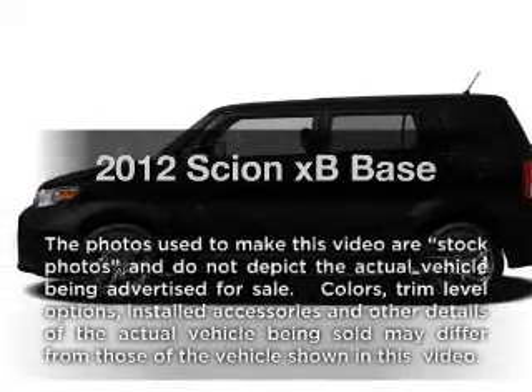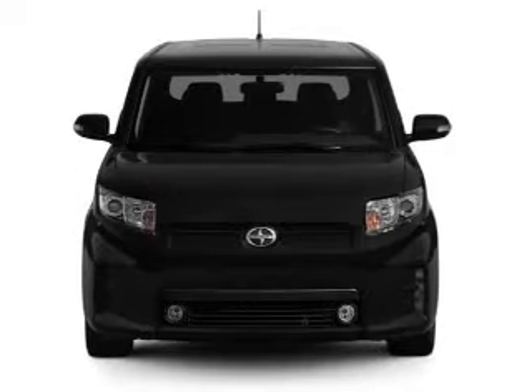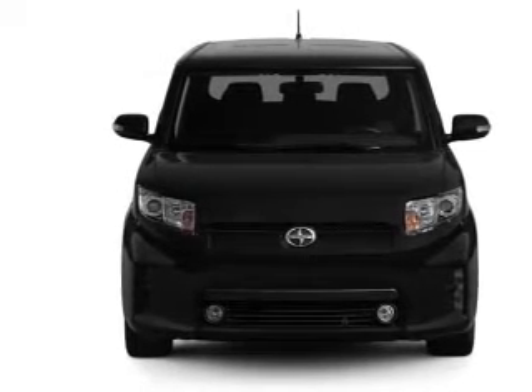Presenting the 2012 Scion X-Speed. This is the set of wheels you've been looking for, with an efficient four-cylinder engine connected to a smooth shifting automatic transmission.